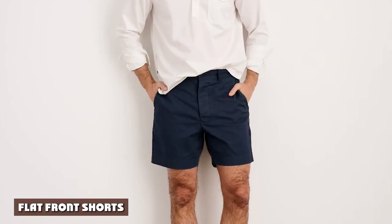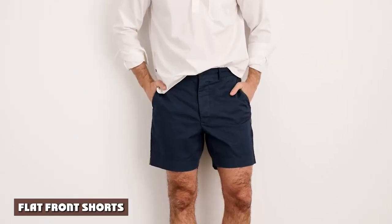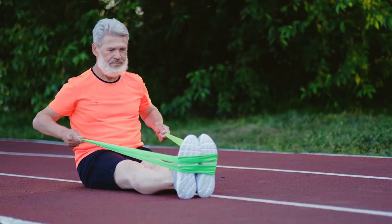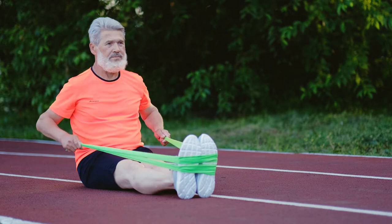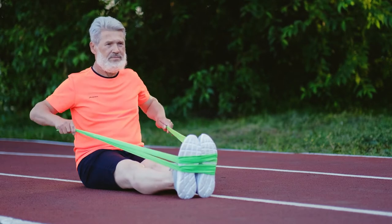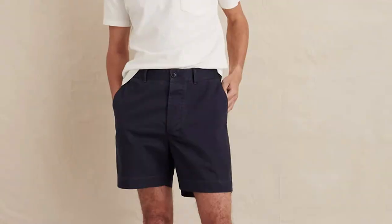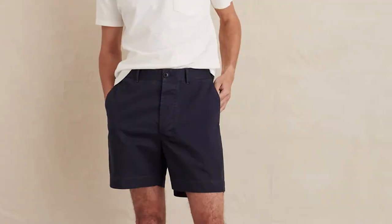Flat front shorts. Let's get back to the beach scenario. When walking on the beach, or almost anywhere else, I prefer wearing flat front shorts. This short style projects a flattering silhouette with a flat front and inseam pockets. Flat front shorts have a more fashionable look with a straight line appearance. The straight lines create a more modern and athletic look.